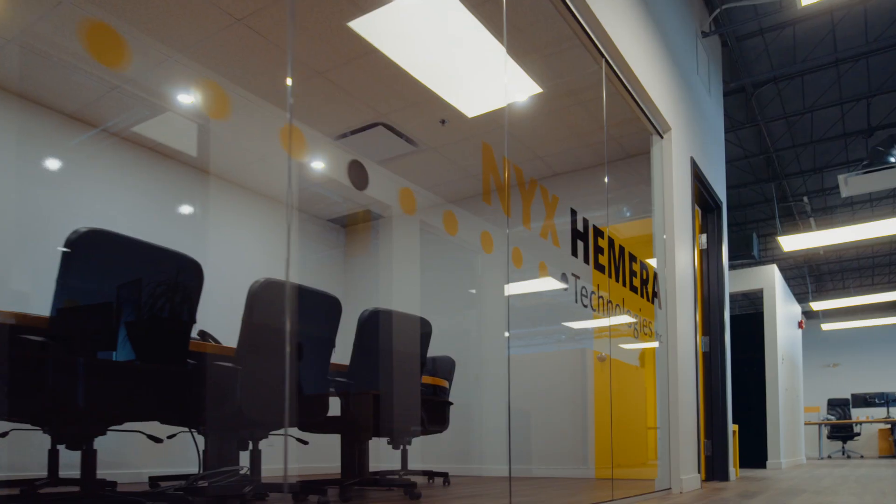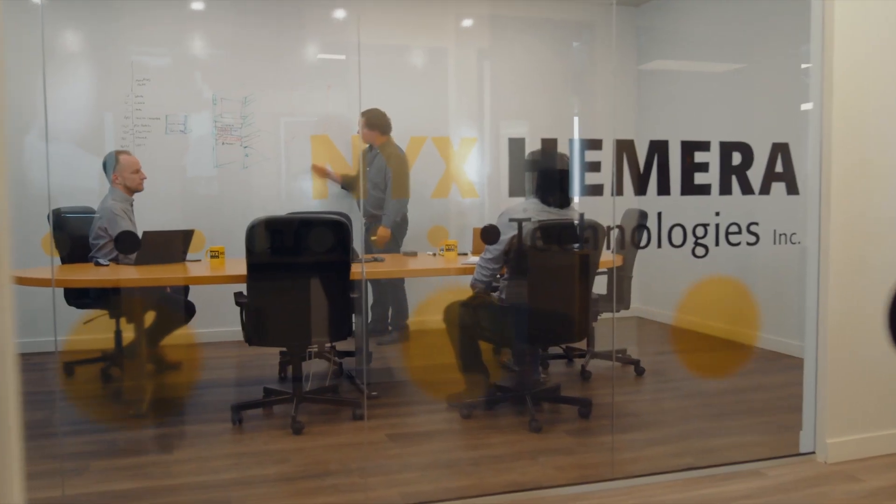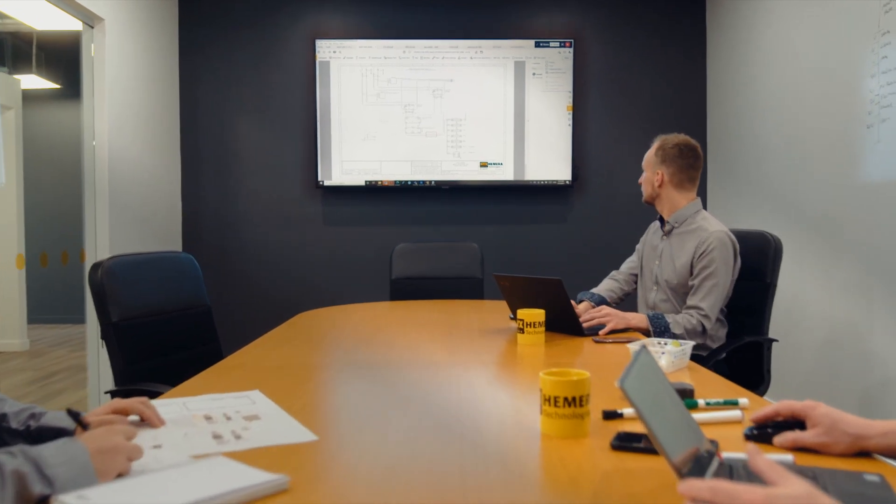Strong market demand prompted Nix Hemera Technologies to extend the Telax solution to any other infrastructure where energy savings, reduced operating costs, increased security needs, optimized operations and sustainable development are imperative.